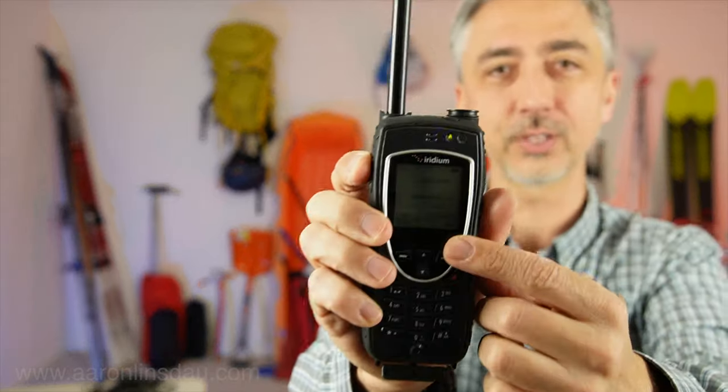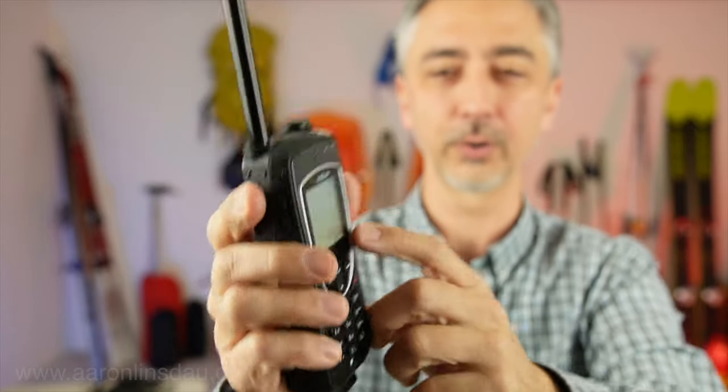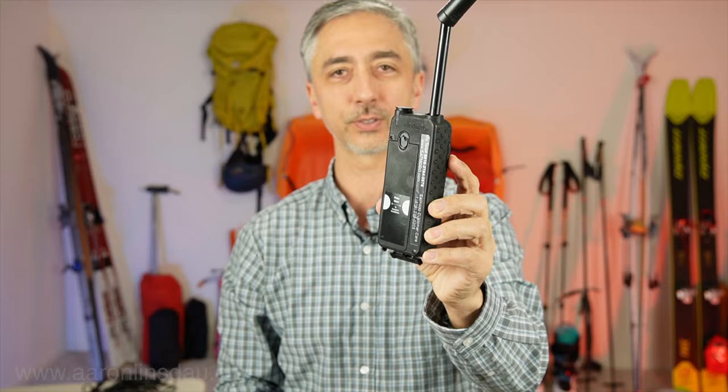It has all the things that you would consider necessary, like a phone book mode and all this, but most often you just simply use this as a phone — load up the phone numbers and dial away.